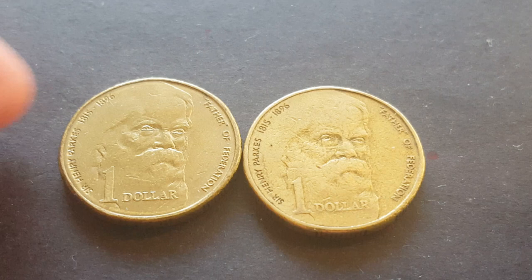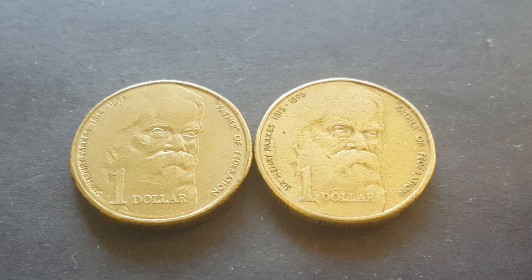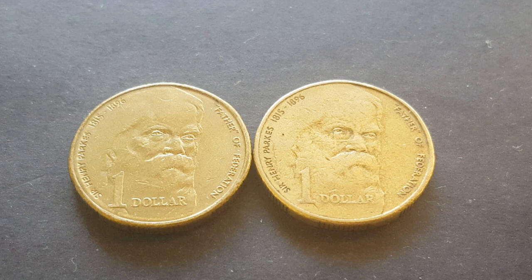That's your 1996 commemorative coin, commemorating 100 years since the death of Sir Henry Parkes. I hope you found this informative. Thank you very much for watching — go to my eBay store because I have lots of awesome stuff on there. Give us a thumbs up if you like it and subscribe to my channel so I can show you more about coins and banknotes from around the world.